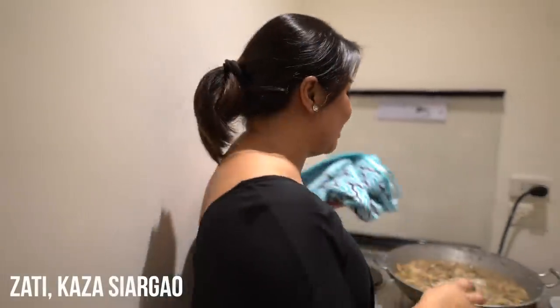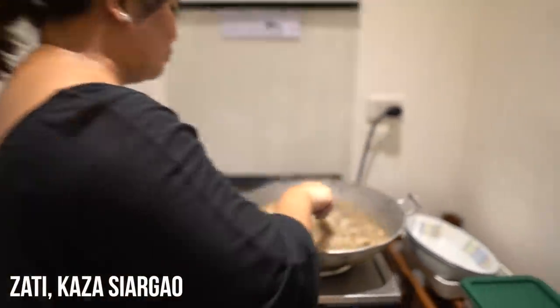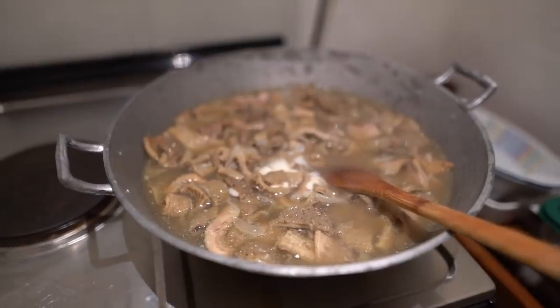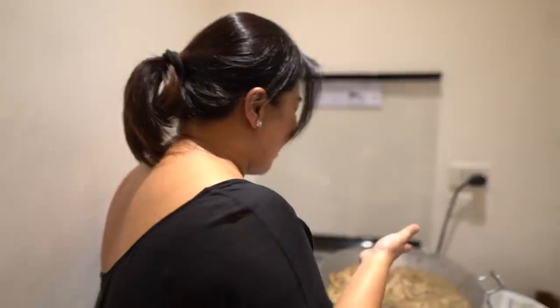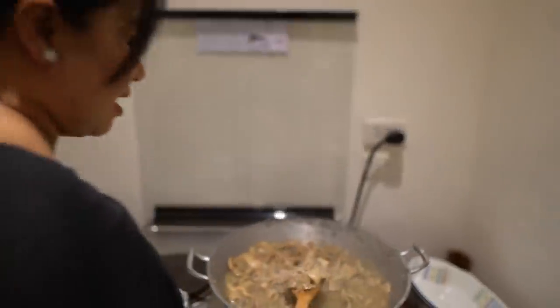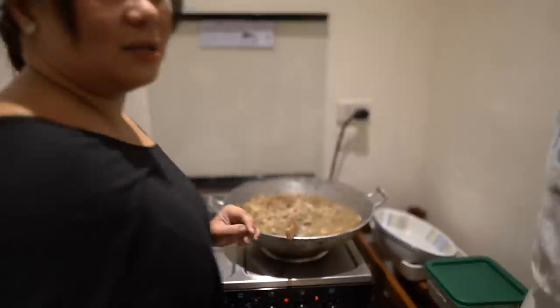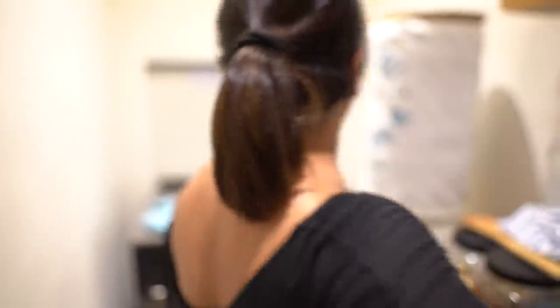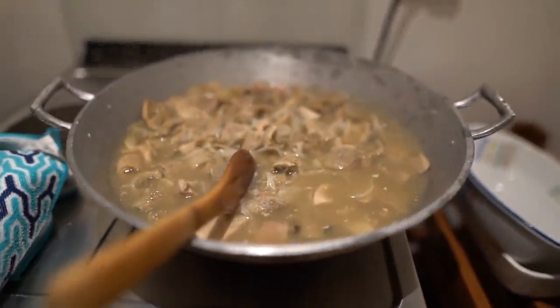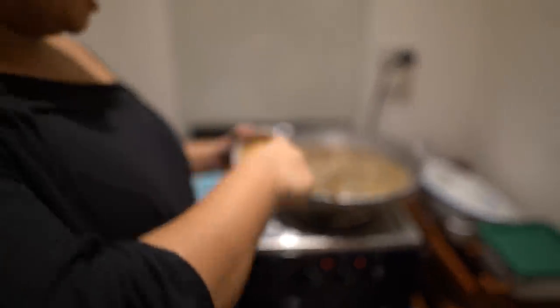I'm going to show you how to cook kare-kare. This is not the usual food I prepare for my friends, but today because we have the ox tripe — the lining from the stomach of the beef — it's tender now and we're ready to put the peanut butter in. How long has this been simmering? We had it overnight in the slow cooker, so it's super tender.